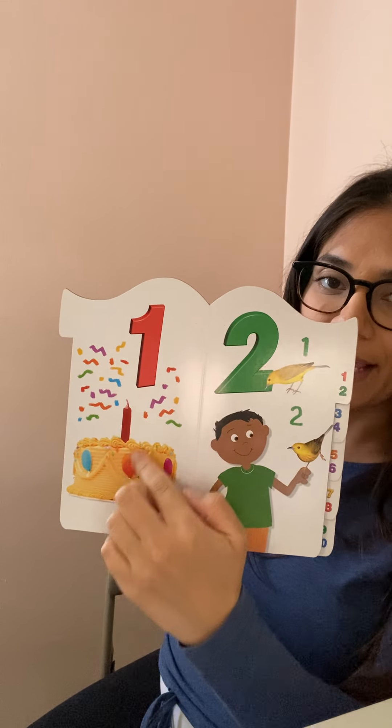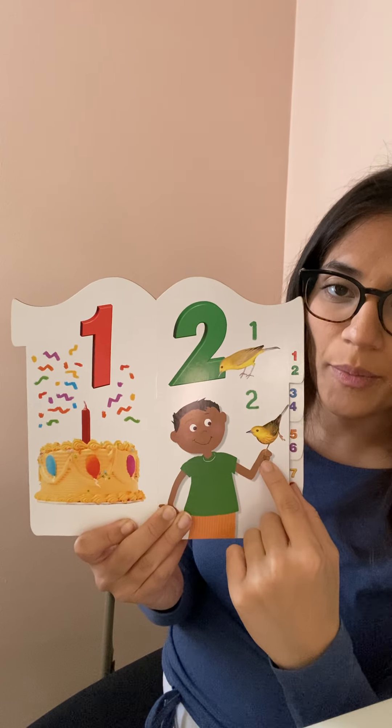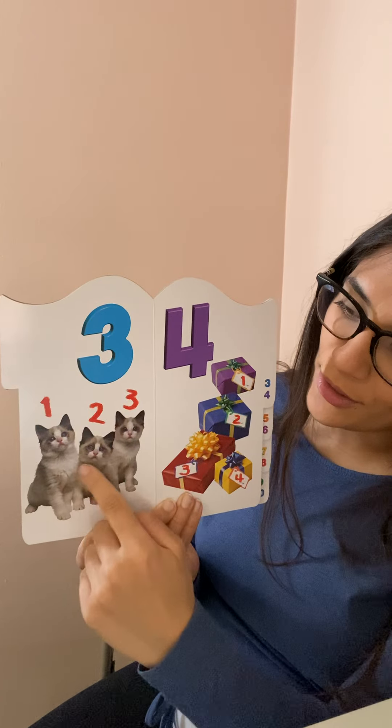One, one cake. Two, two birds. Three, three cats. One, two, three.